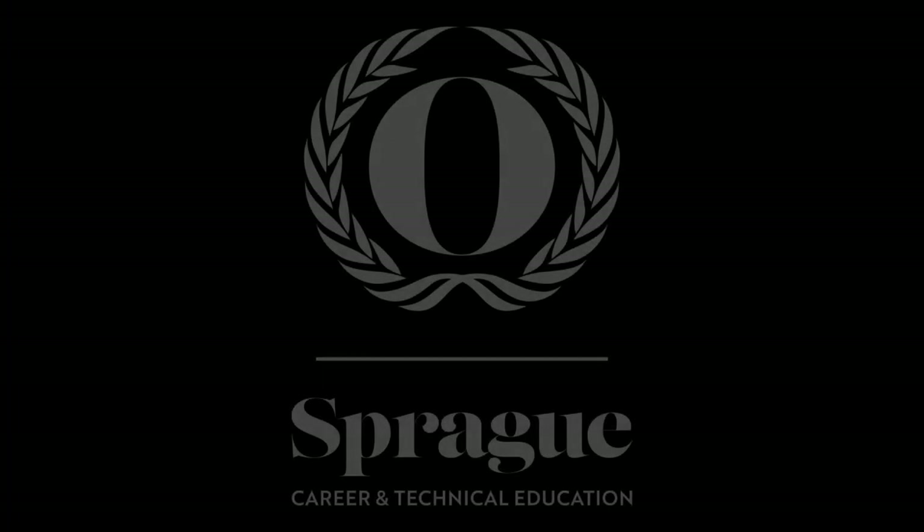Sprague CTE — find your dream, acquire the knowledge and skill to make it come true.